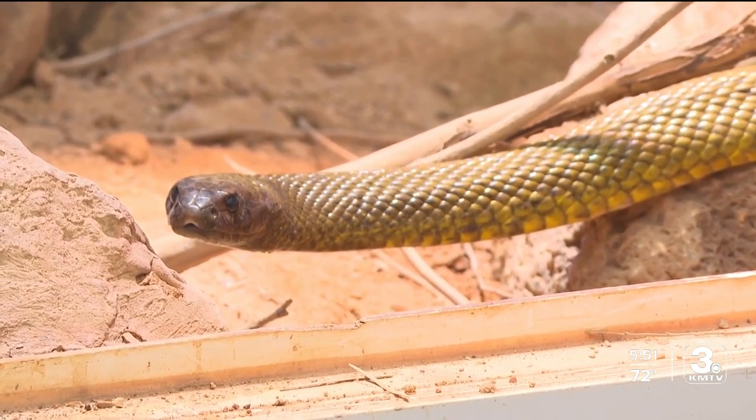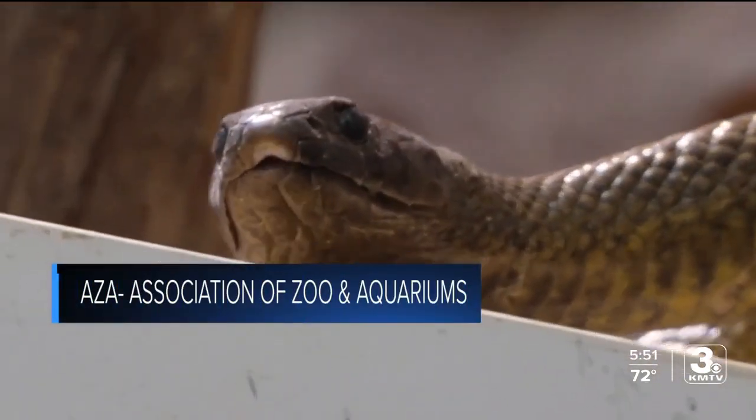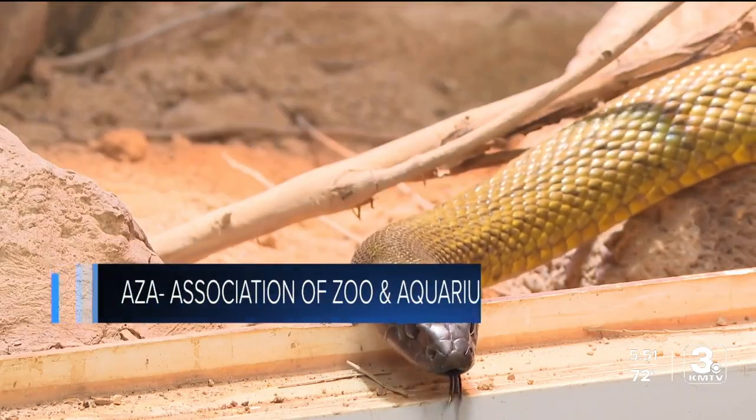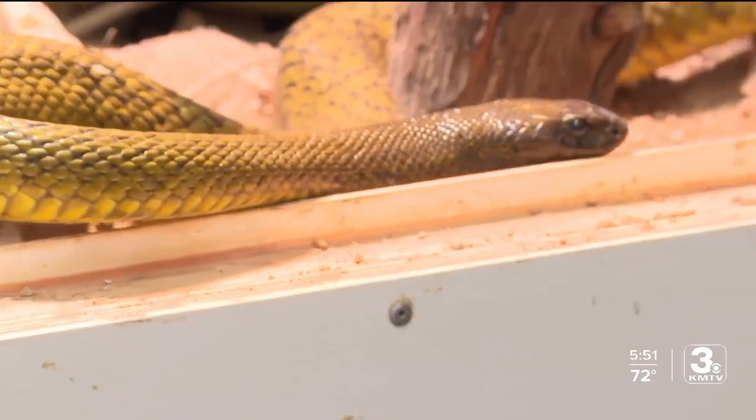It's an animal you can only find slithering around in two AZA accredited zoos in the country. It's the Inland Taipan. They like to call them the deadliest snake in the world. However, that's not true — they are the most venomous snake in the world.